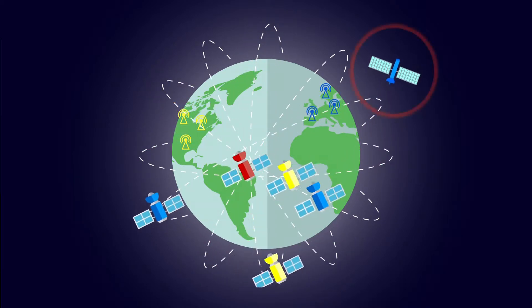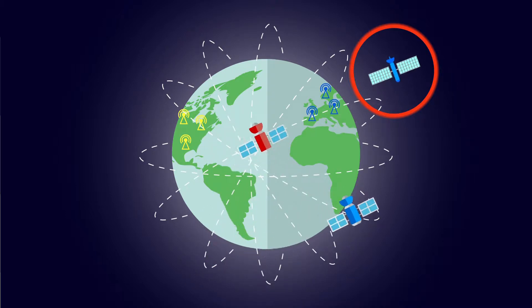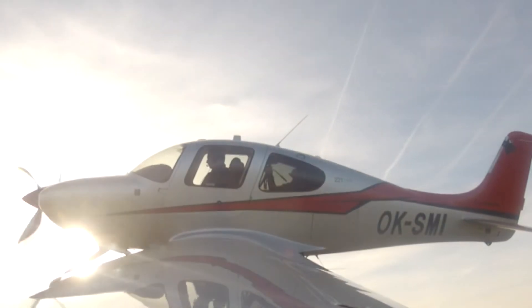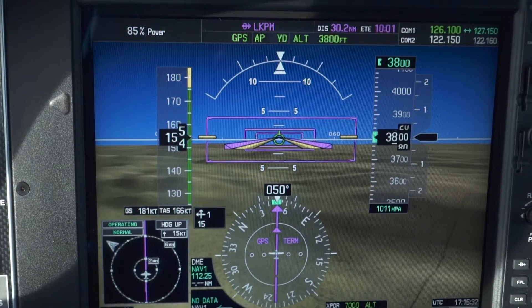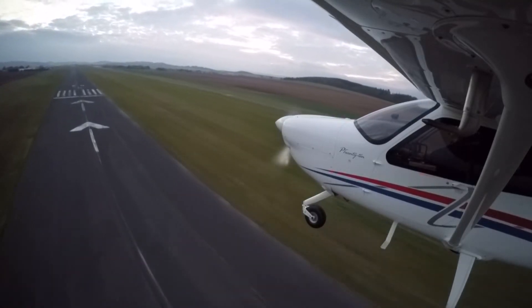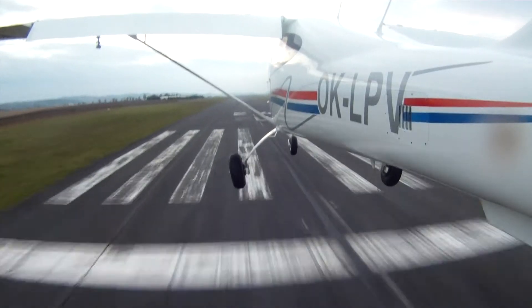The American WAAS and the European EGNOS service ensure such accuracy, reliability, and availability of the GNSS signal that new types of approaches can be constructed. Naturally, the system's utility is conditional on the corresponding aircraft equipment and crew training. Since 2006 in the US and since 2016 in Europe, these approaches have been available with LPV minima and a decision height of 200 feet.